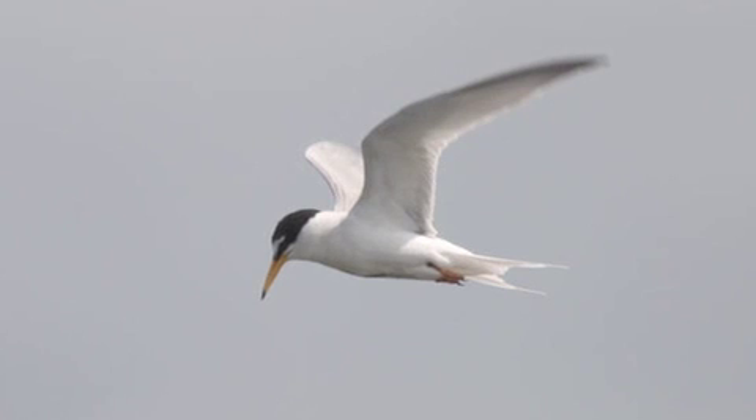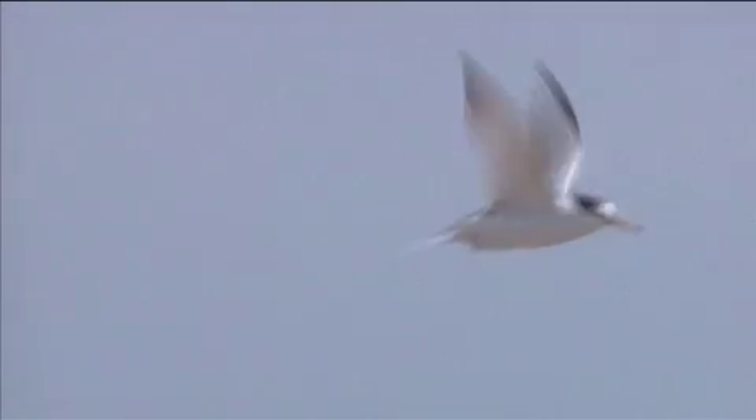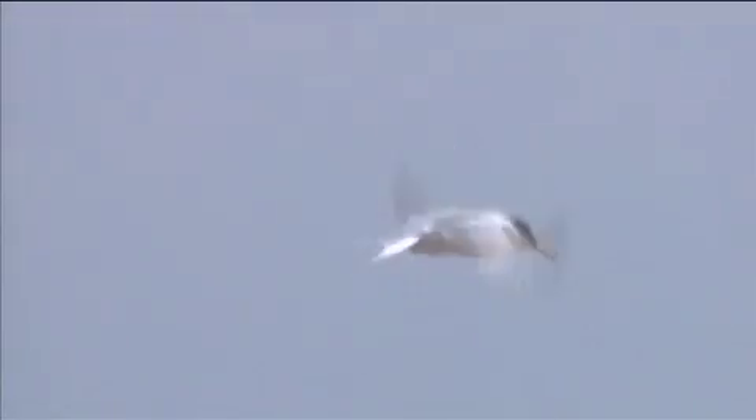Compared to all the other species, Little tern appears very narrow-winged, and the upper parts are relatively dark grey with clear black wingtips. One characteristic piece of behaviour which helps in identifying this species is the Little tern's persistent hovering, with repeated plunges into the water.